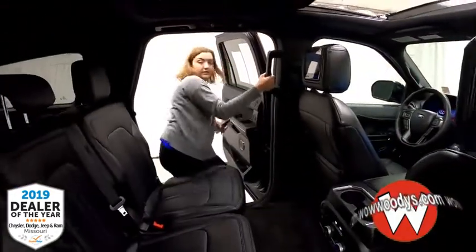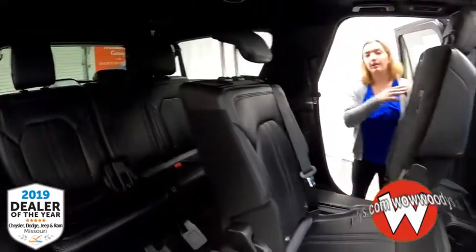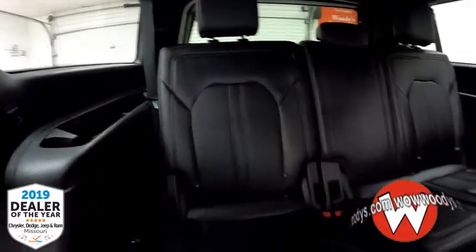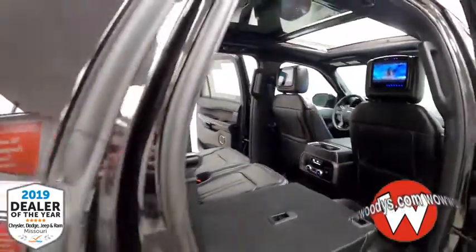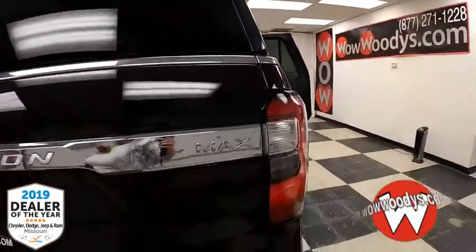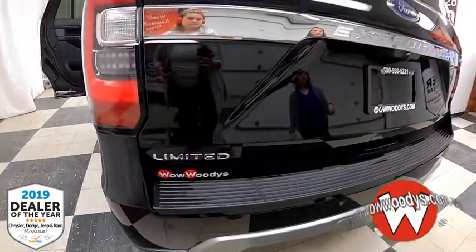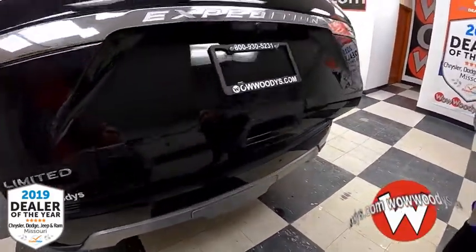Let's take a look at the third row. You have different options for accessing it, and there are three seats back there as well — so it's eight people total. You have cup holders on the sides too. At the back you have a roof rack with crossbars on top, LED tail lamps, Max badging, Limited badging, and your rear sensing system.